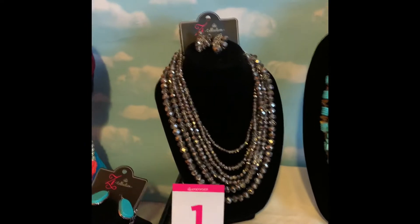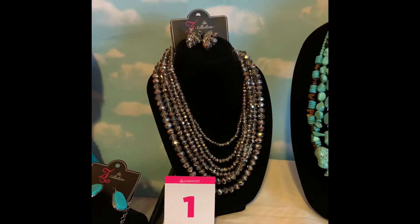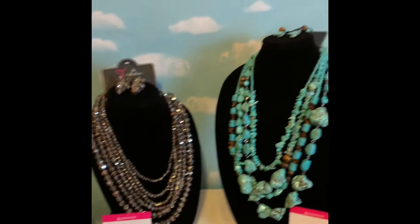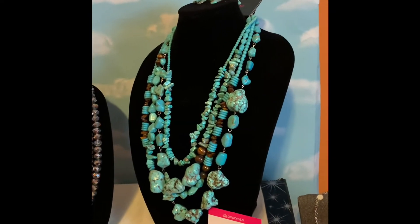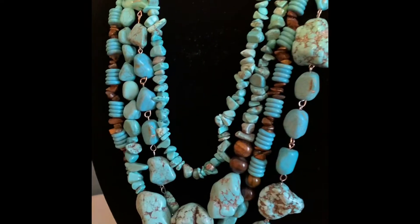Starting with number one, number one is a Z collection that is available to you for only $25 plus tax, and number two is also a beautiful Z collection that is available to you for $25.